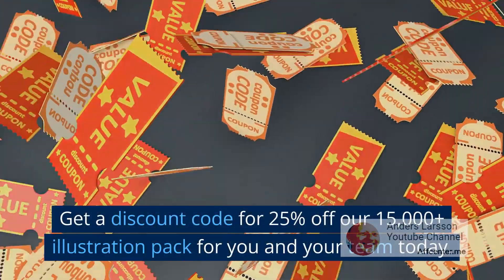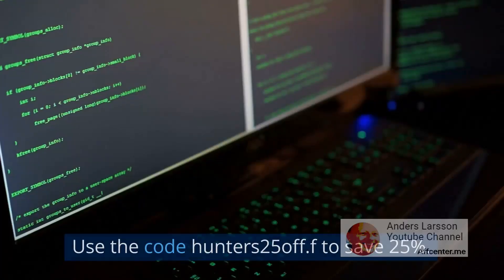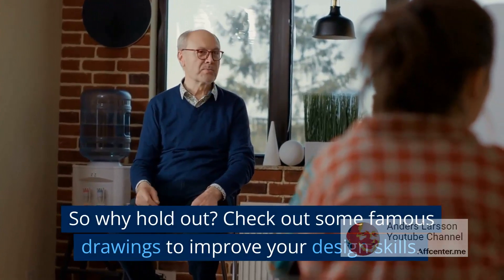Get a discount code for 25% off our 15,000 plus illustration pack for you and your team today. Use the code HUNTERS25OFFF to save 25%. So why hold out? Check out some famous drawings to improve your design skills.